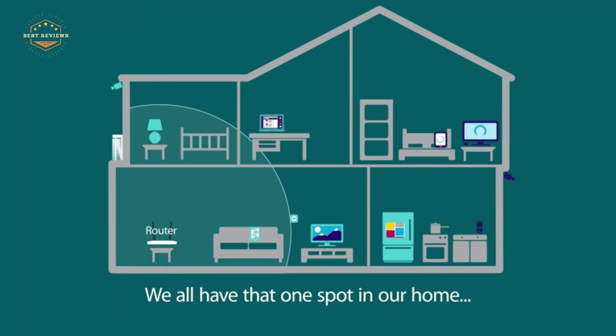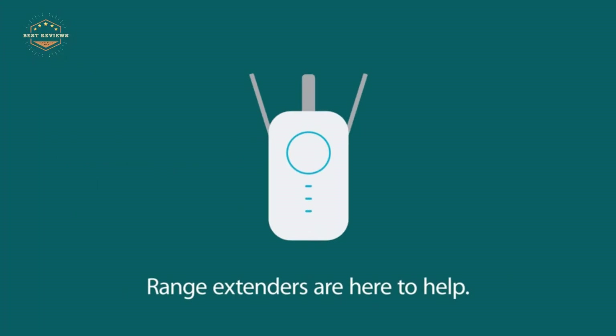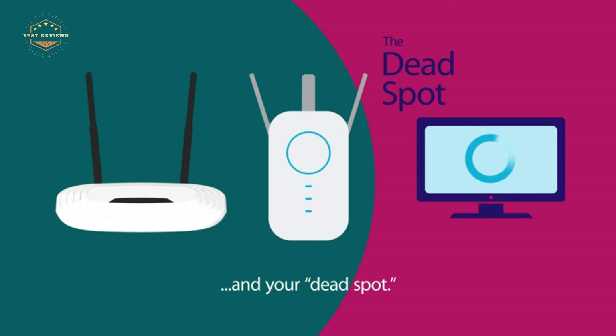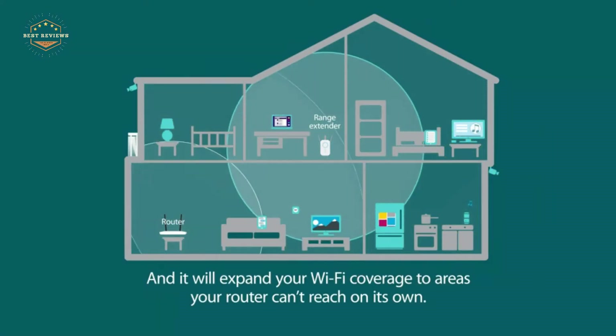Extending the range of your Wi-Fi is important to maintain a strong connection in large homes or offices. Do you want to make your home Wi-Fi stronger? There are many Wi-Fi extenders on the market today, but not all of them will give you the best signal. This video will run through some of the top range extender options and provide a buying guide for them.